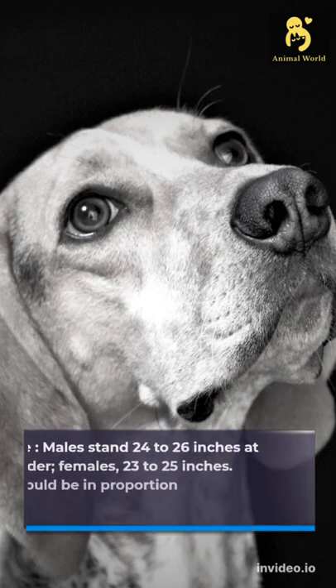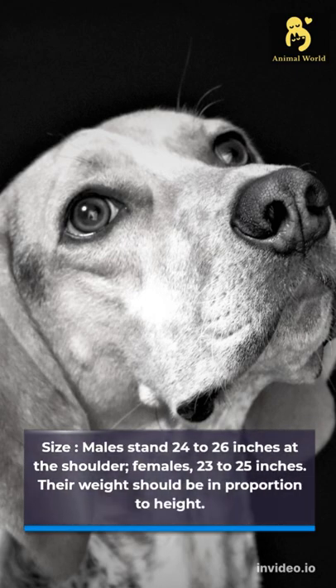Males stand 24 to 26 inches at the shoulder, females 23 to 25 inches. Their weight should be in proportion to height.